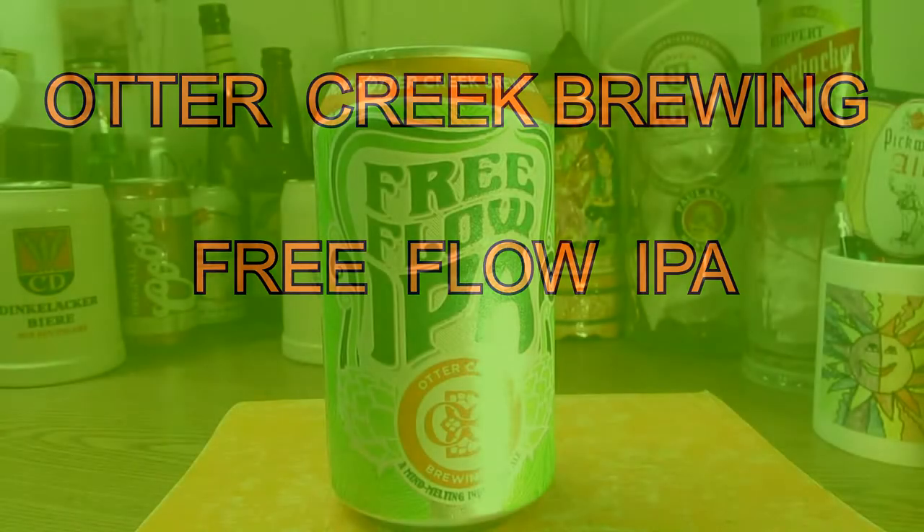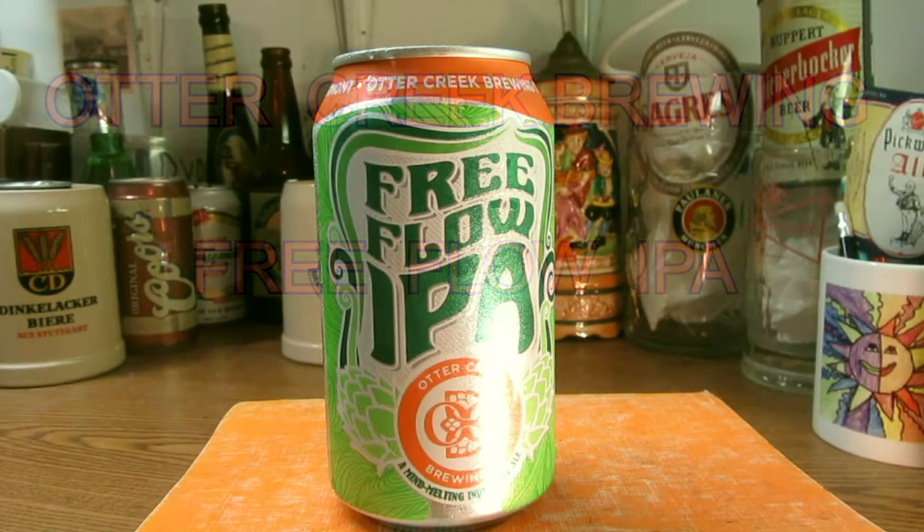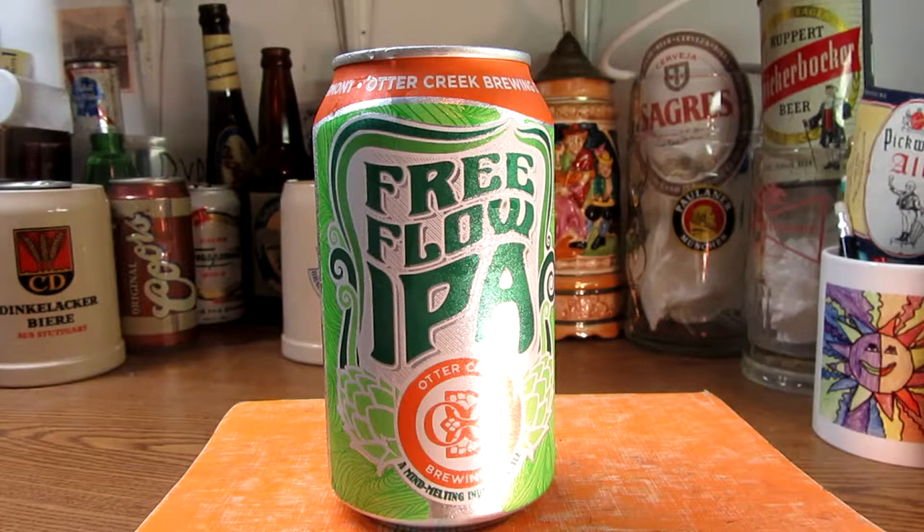How's it going folks? It's Ron from Ron's Beers and Tools. I'm going to review today, as you can see in front of you, Otter Creek Brewing Company.